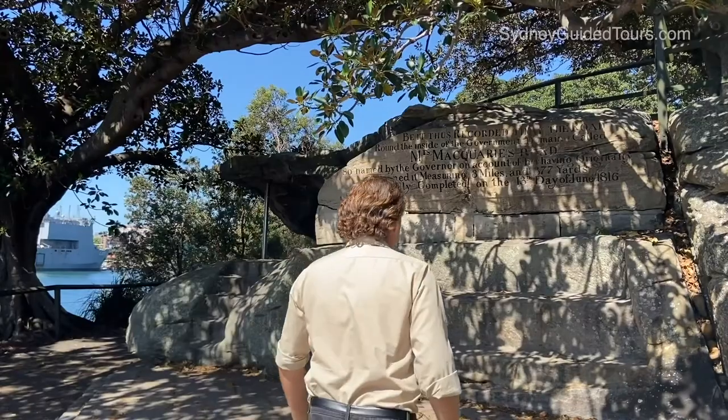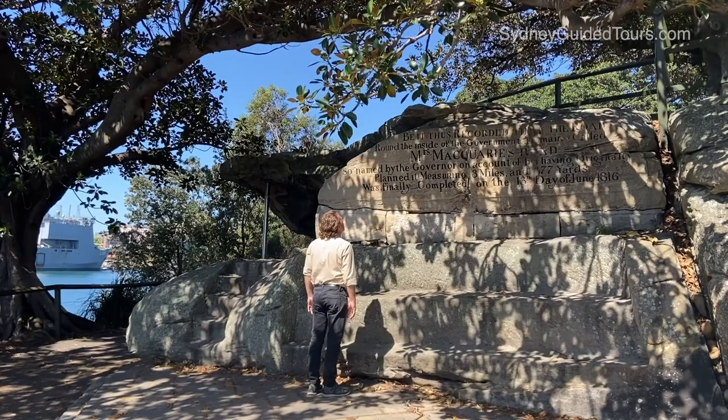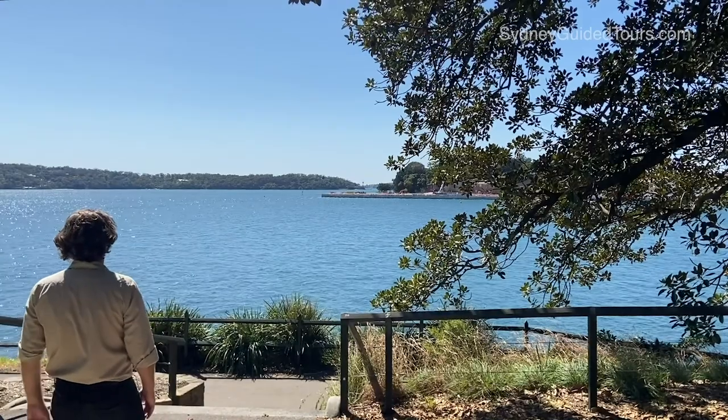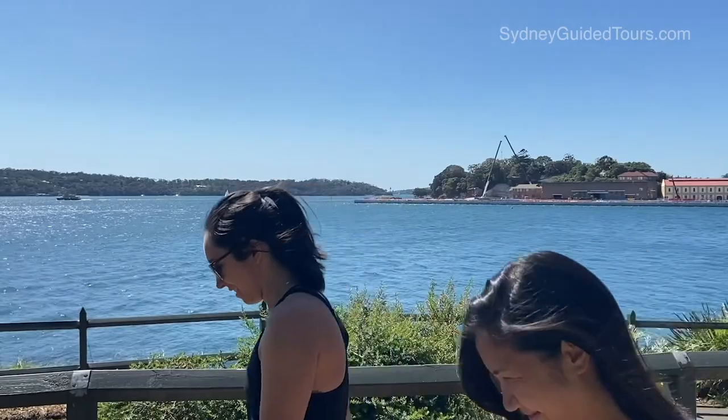There it is, over there. Mrs Macquarie's chair was hand carved into the sandstone rock by convicts in 1810. Elizabeth Macquarie was the wife of Major General Lachlan Macquarie, Governor of New South Wales. Folklore has it she used to sit on the rock enjoying the views of the harbour, watching for ships sailing in from Great Britain.